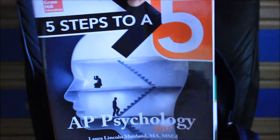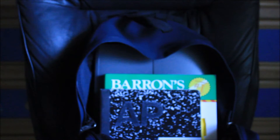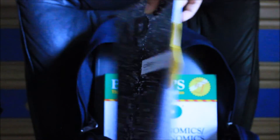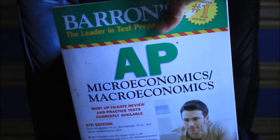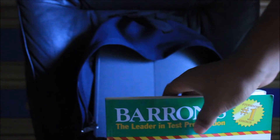We are using Five Steps to a Five currently to study for the AP exam, and it helps so much because it summarizes a whole bunch of information into just one chapter — a few pages. Then I have my AP Physics notebook. And this is my AP Micro/Macro book — in my high school we are studying macro, but I am studying micro for dual enrollment at a local community college.